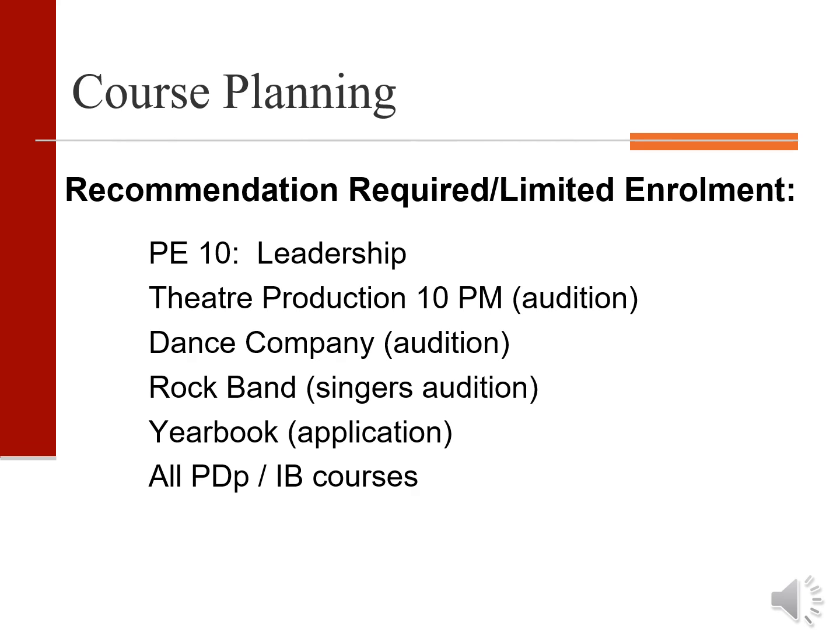The leadership class requires a recommendation. We ask that students audition for theater production, dance company, or rock band. The IB program requires an application, and of course all PDP classes are also limited enrollment.